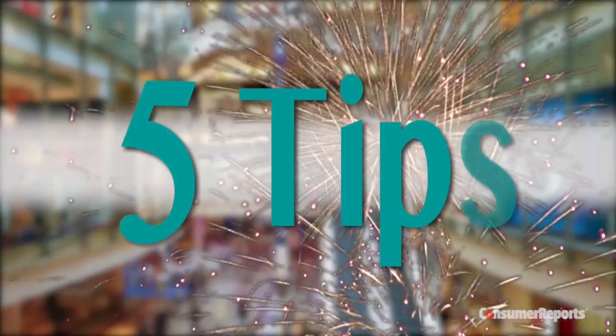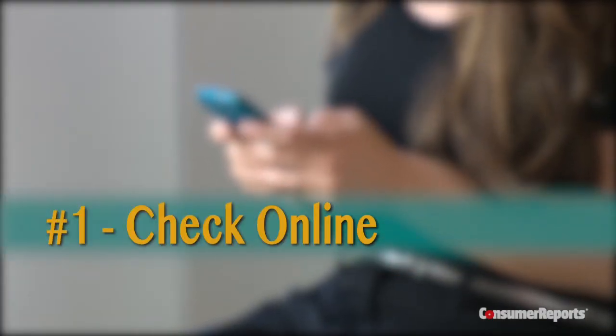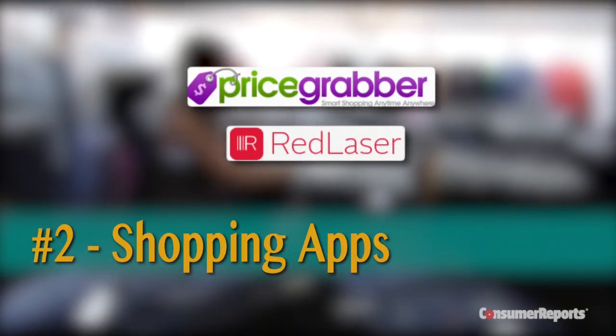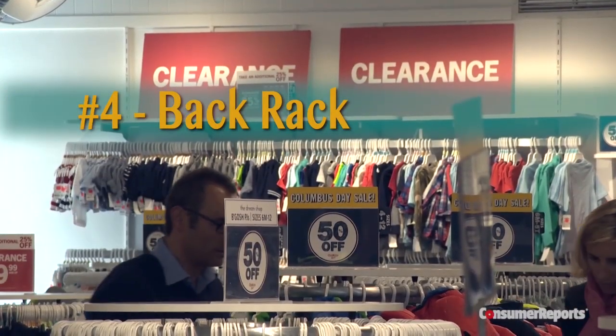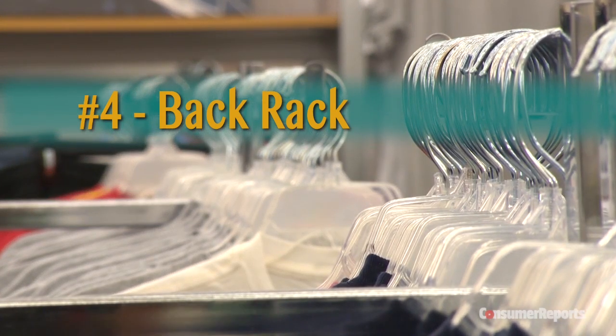Here are five tips to ensure that you get the best deals at the outlets. One: go online to double check that you're getting the best price. Two: use apps like Red Laser and Price Grabber to scan the barcode and see if you can get it cheaper somewhere else. Three: check for printable coupons on the outlet's website.